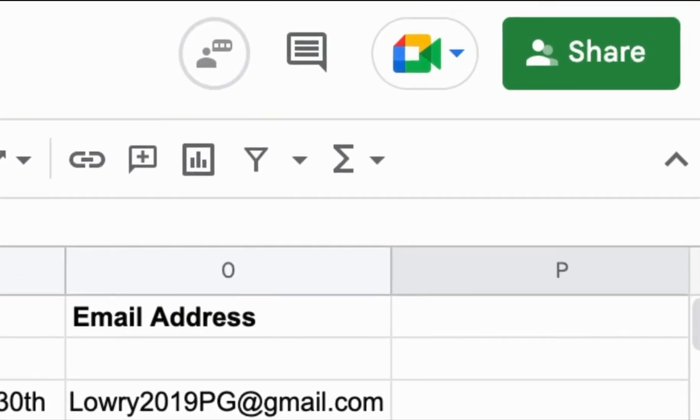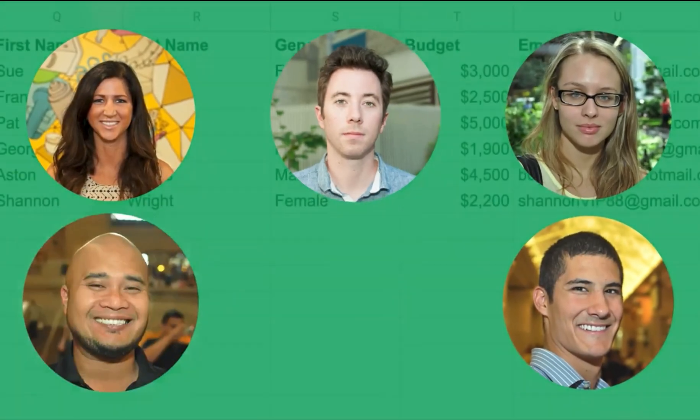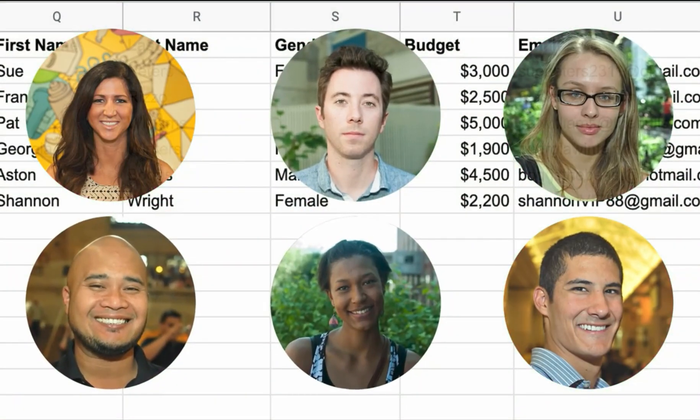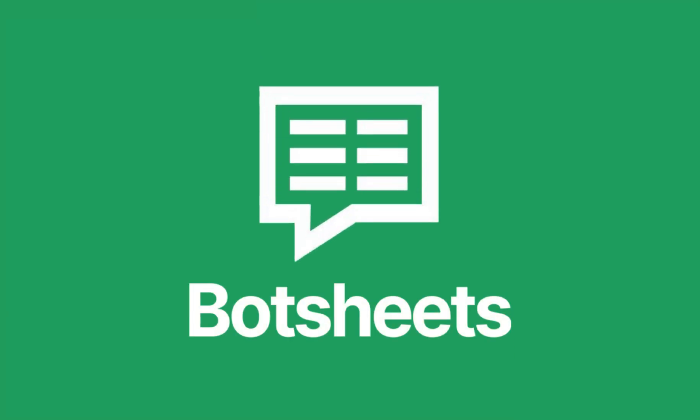And if you're an agency, you only need to share access to a Google Sheet and your clients can literally train AI from their Google Drive with zero learning curve. Every business runs on spreadsheets. And now, your automated conversational experiences can run on spreadsheets too, with BotSheets.